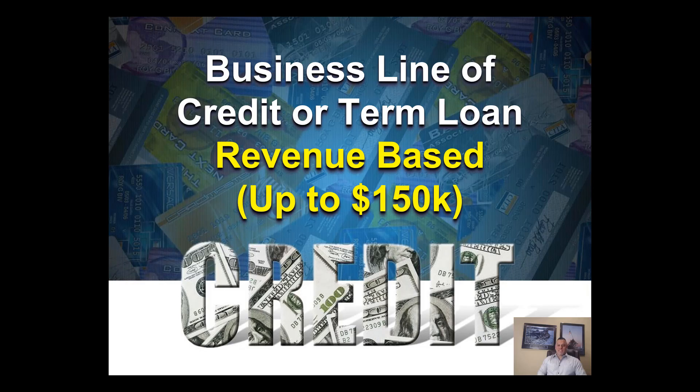Hi everyone, Marco Carvajo here from businesscreditblogger.com. Today's video we're going to talk about how to get a business line of credit or a business term loan with a particular lender that's strictly based on revenue to determine whether you qualify — up to $150k. If you're a business owner with existing revenue who was turned down by your bank or credit union, or if you're looking to expand access to capital in addition to credit you already have, this video is for you.